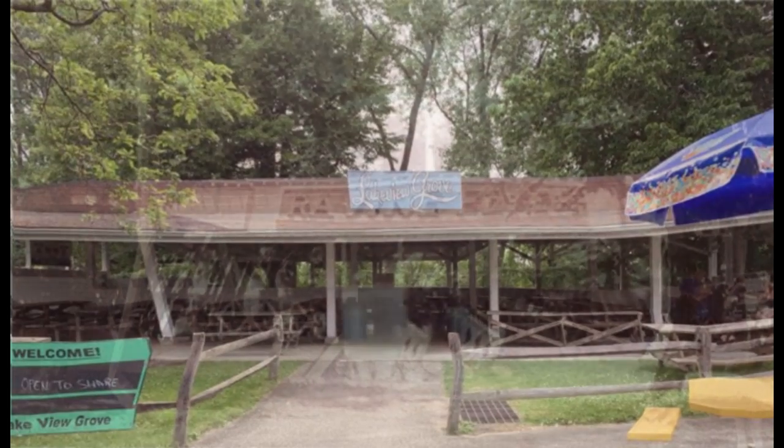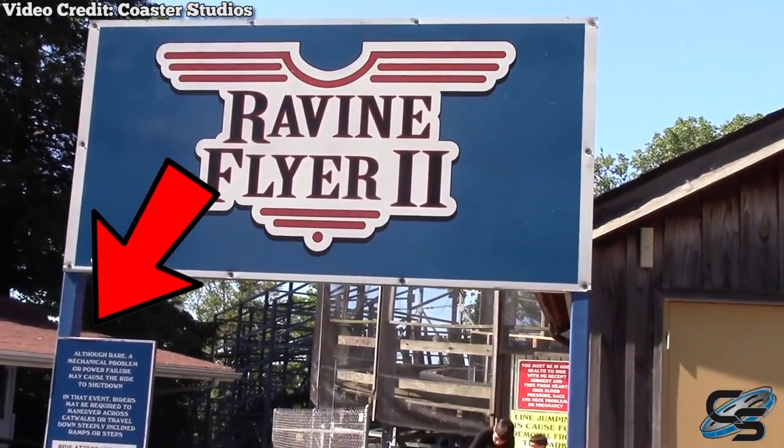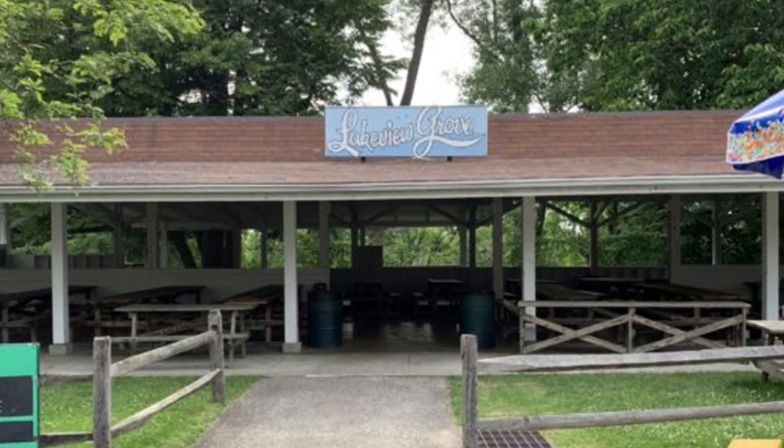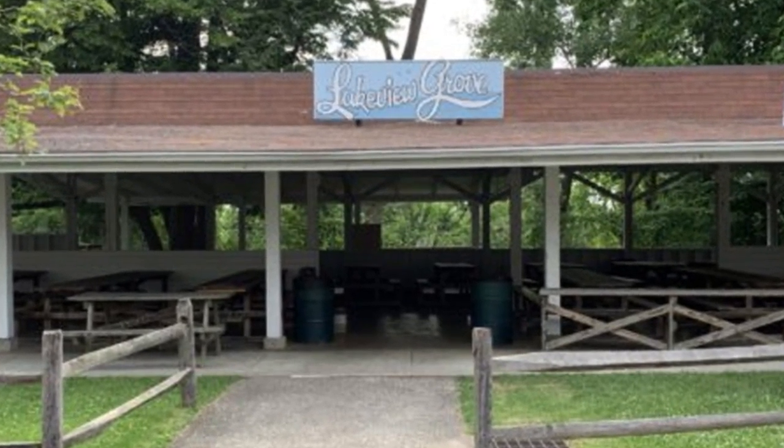Immediately after closing, the ride station was repurposed as a picnic pavilion named Lakeview Grove. While the exterior was changed, the overall structure remained the same. To this day, Pennsylvania families continue to enjoy their saran-wrapped sandwiches and half-melted ice pops where this famous coaster once boarded.